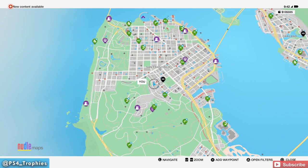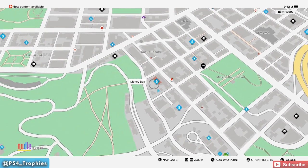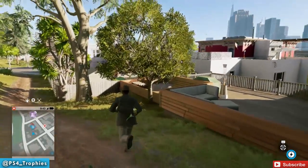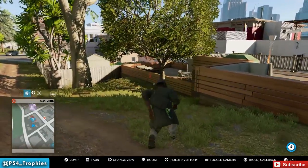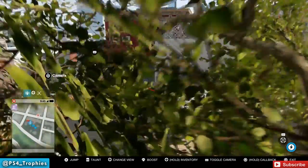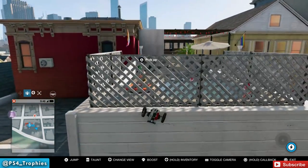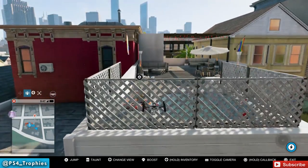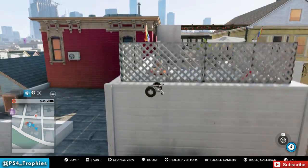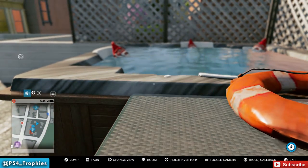Now we're going just a little further west. This one is inside the restricted area where the money bag is located. Since it's restricted, I'm just going to use my jumper again. Look for the hot tub — it's kind of in the center of the area. Right there, sitting at the edge of the hot tub, is the garden gnome.